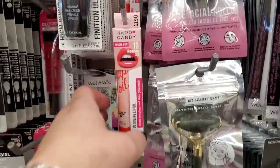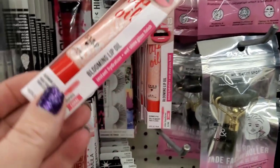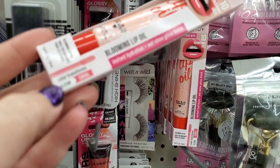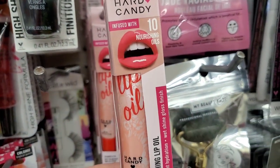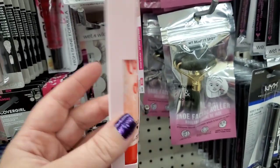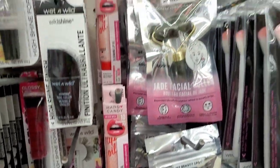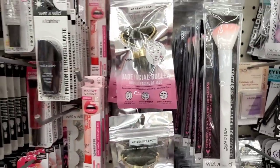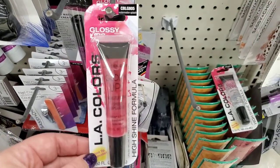Hard Candy — they have this 'Blooming Lip Oil' that transforms from clear to coral. This looks amazing — an absolutely awesome pickup that anybody could use. There are quite a few here at the College Point Dollar Tree.